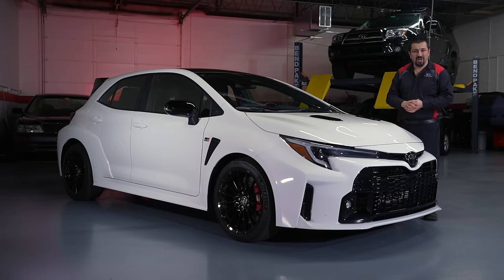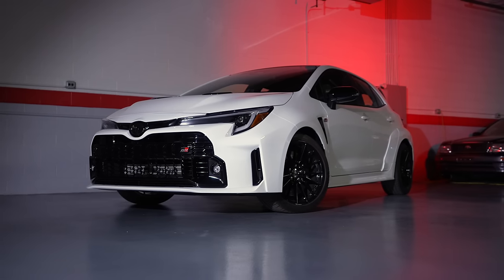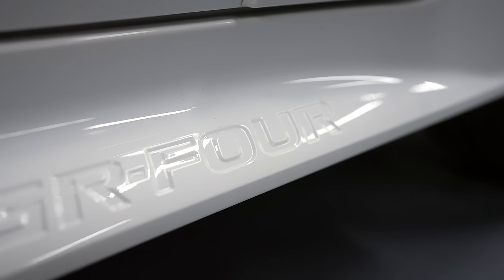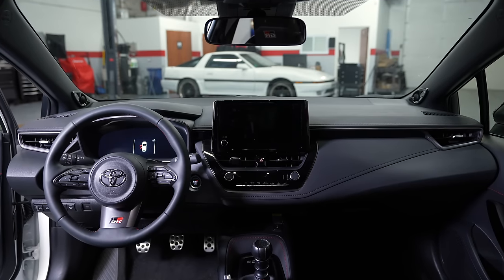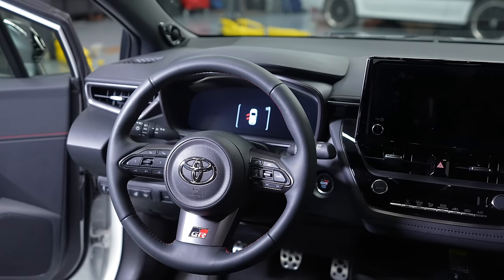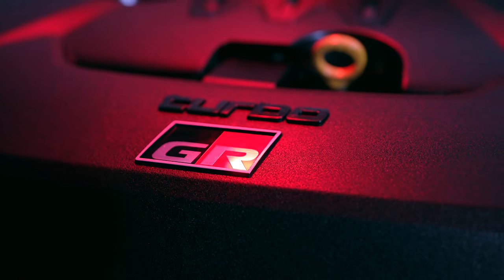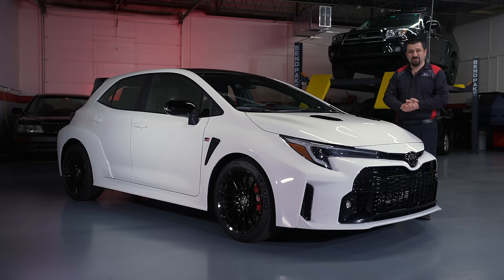Hello and welcome to the Carolina channel. Welcome to a video I've been wanting to do for a very long time. This is the 2023 GR Corolla, a car that Toyota should be very proud of. In today's video we're not going to look at cup holders or infotainment — we're going to do a proper technical review from a mechanic, to see why this car is special.